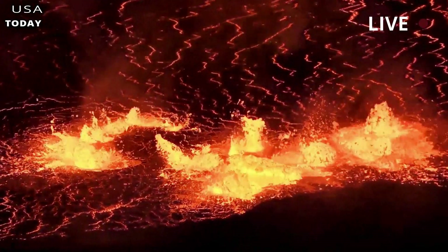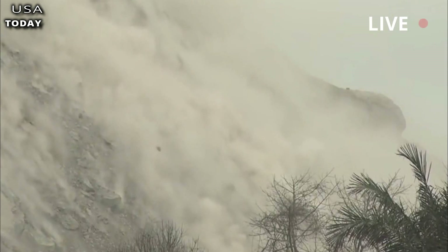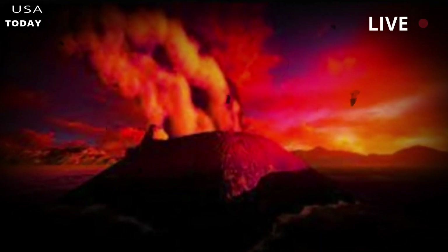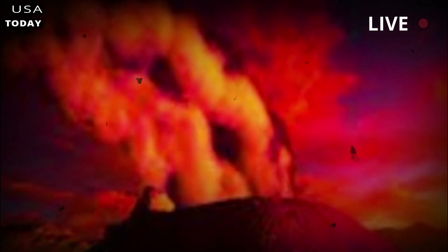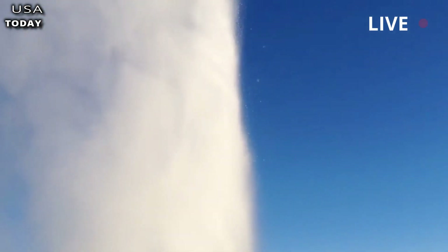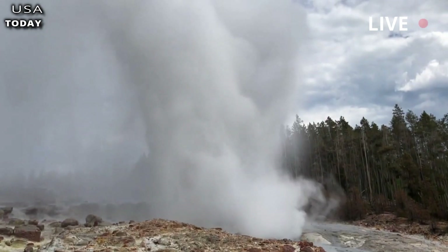Compiling two decades of seismic data, the researchers' supercomputer models show that the upper reservoir is larger and more fluid than expected. Specifically, the team's analysis has shown that the upper reservoir is about twice as large as previous estimates, covering a whopping 383 cubic miles. And the rock-to-crystal ratio, they found, was more likely to be on average 16 to 20%, also double the previous estimate.